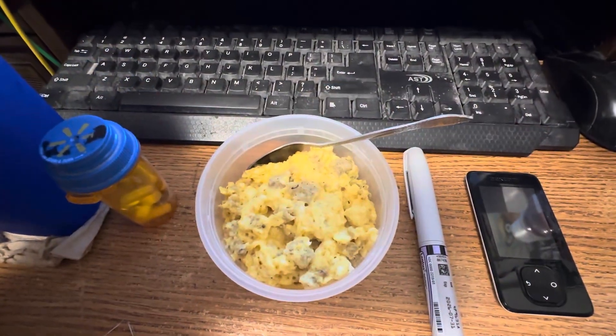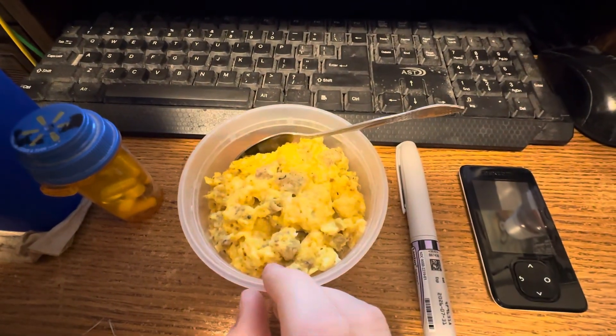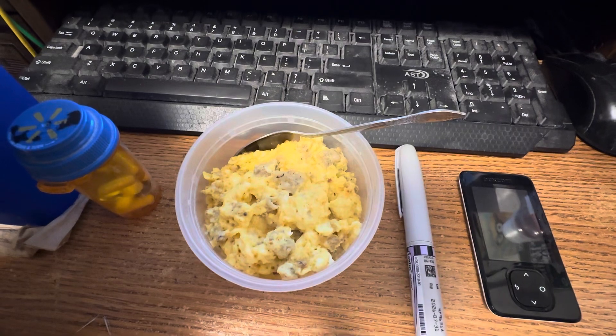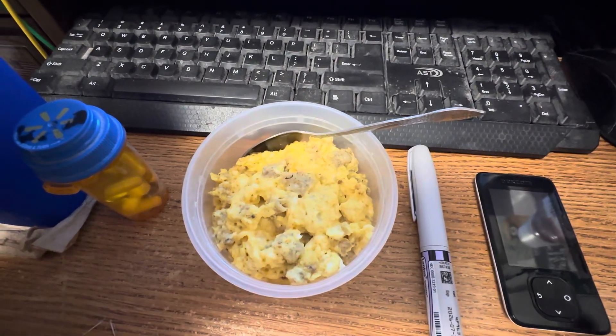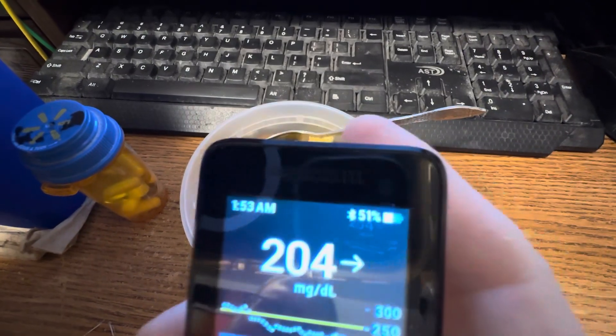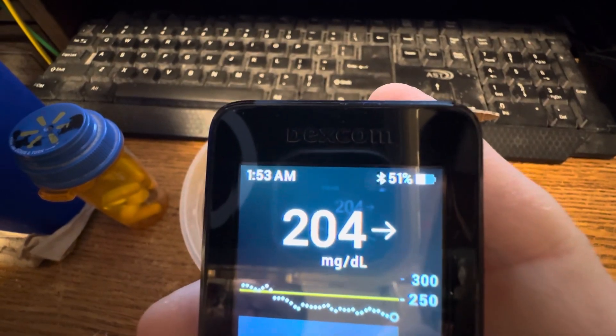Hi guys, I'm back. This is what I'm having with my midnight pills. It's 6 ounces of scrambled eggs and cheese and sausage, my midnight pills, my insulin pen, my insulin shot, my ice water with lemon and lime juice. I'm gonna check the time and my blood sugar. My blood sugar is 204 and the time is 1:53am.